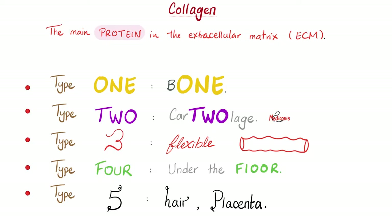Quiz time — what would you call the enzyme that breaks down collagen? Collagenase! Brilliant. Type 4 collagen is found under the floor, in the basement membrane, and also in the lens of your eye. So, the cornea of the eye has type 1, the vitreous body of the eye has type 2, and the lens of your eye has type 4 collagen.